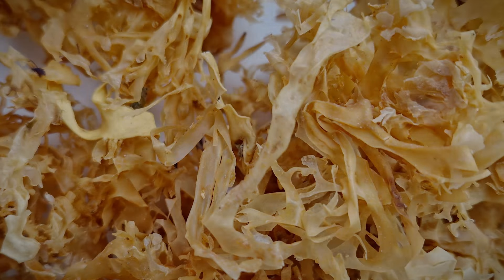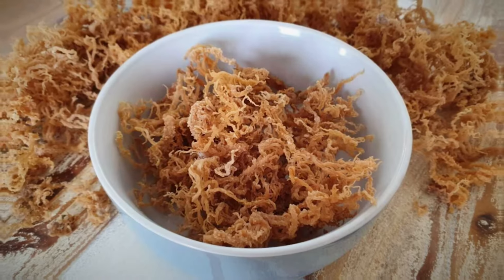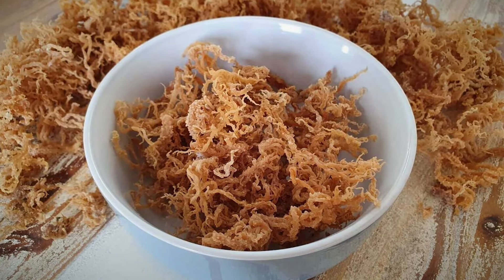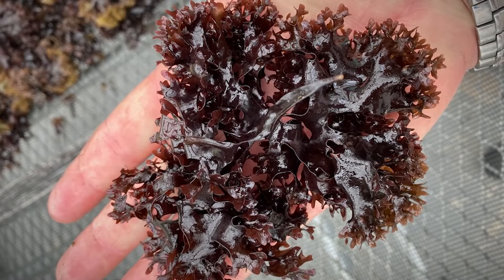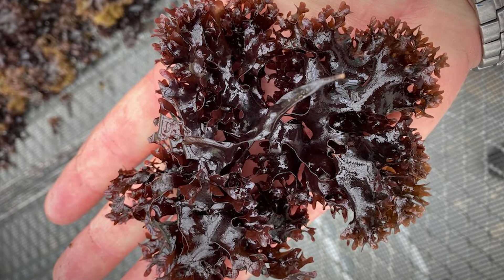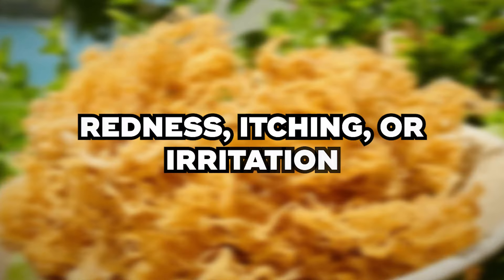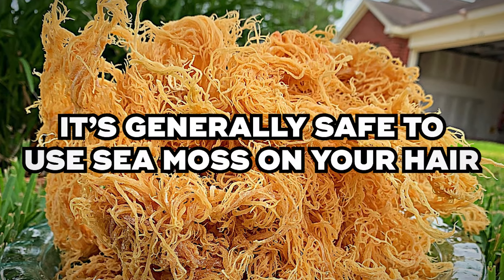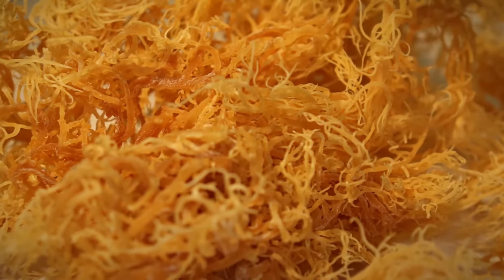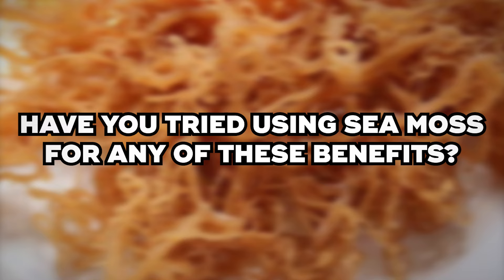Before using sea moss, it's important to be aware of potential allergic reactions. Some people might be sensitive to sea moss, so do a small patch test first. Dab a small amount of sea moss gel onto a discrete area of skin, such as your inner arm. Leave the gel on for 24 hours and monitor the area for any signs of redness, itching, or irritation. If you don't experience any adverse reactions, it's generally safe to use sea moss on your hair. If you do notice irritation, discontinue use.